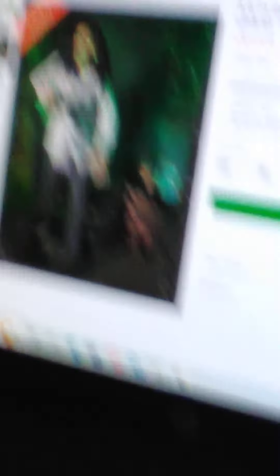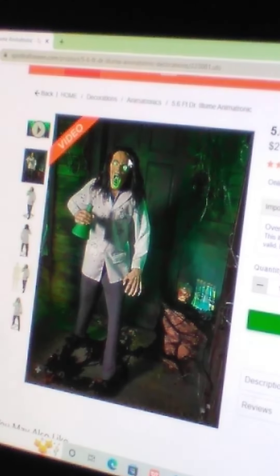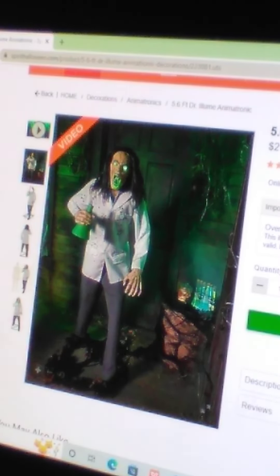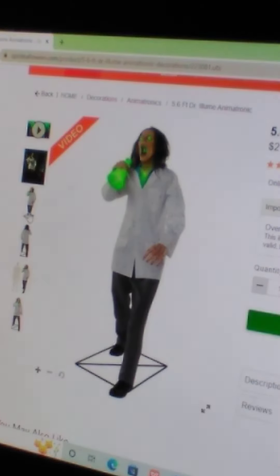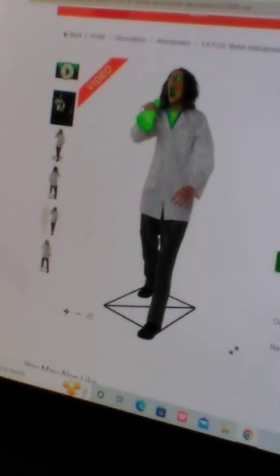Dr. Aluminum, which — I'm trying to zoom in, sorry if you're seeing my fingers — he is actually pretty scary, you know. His eyes glow, he has crazy hair, it almost looks so real. This is what it looks like with the background, and this is without background. You can also see that his chest glows here.